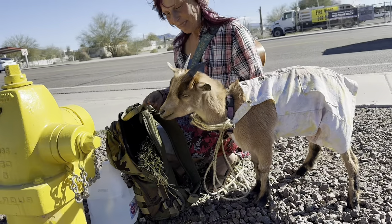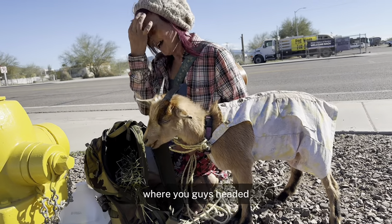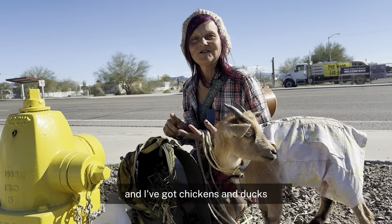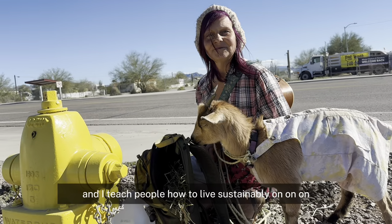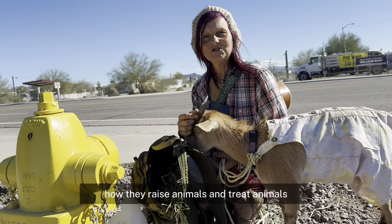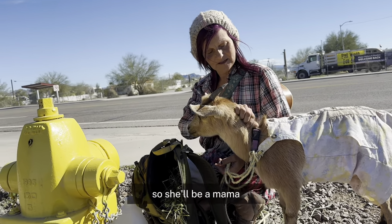What does she eat? This is alfalfa. Where you guys headed? I actually have a traveling farm called Tink's Traveling Farm. I've got chickens and ducks, and I teach people how to live sustainably while being able to travel — how to raise and treat animals. This one's going to be bred, so she'll be a mama.